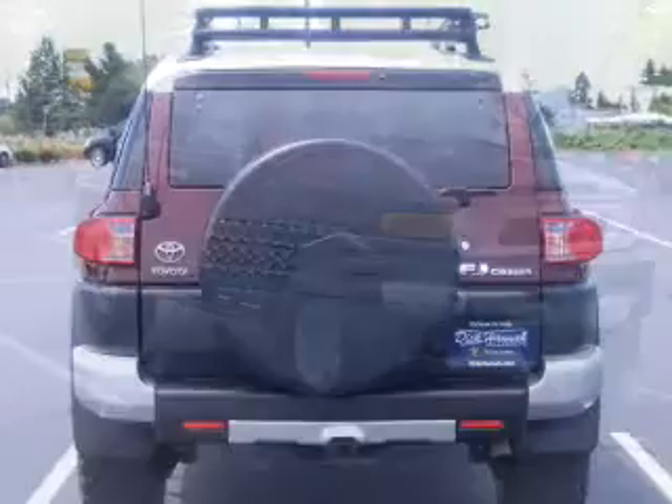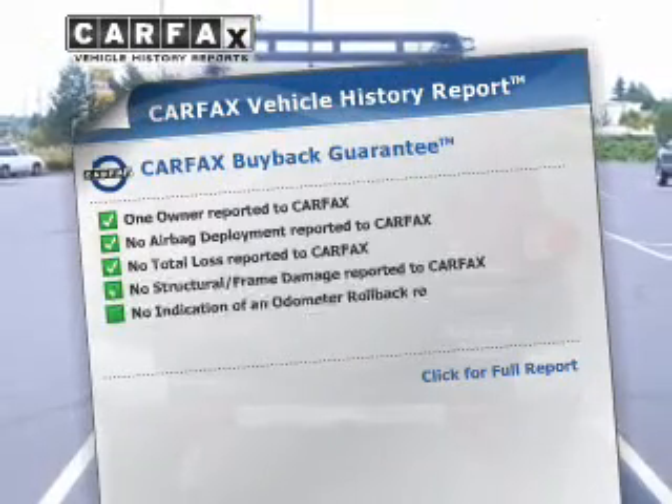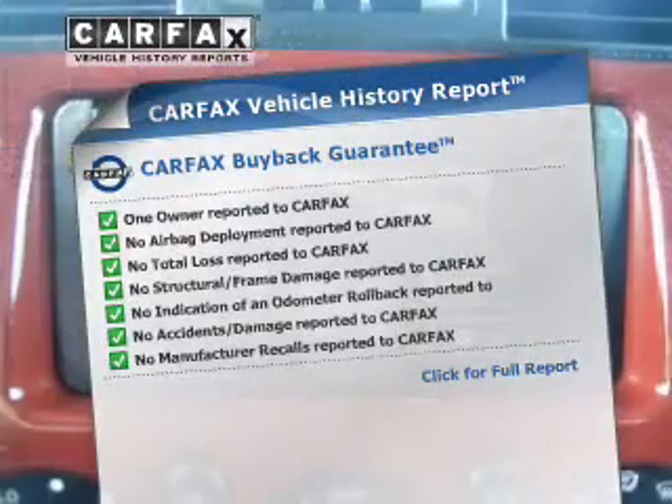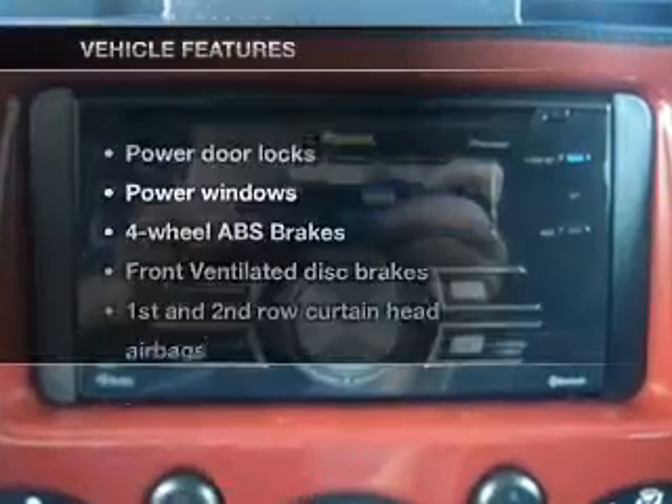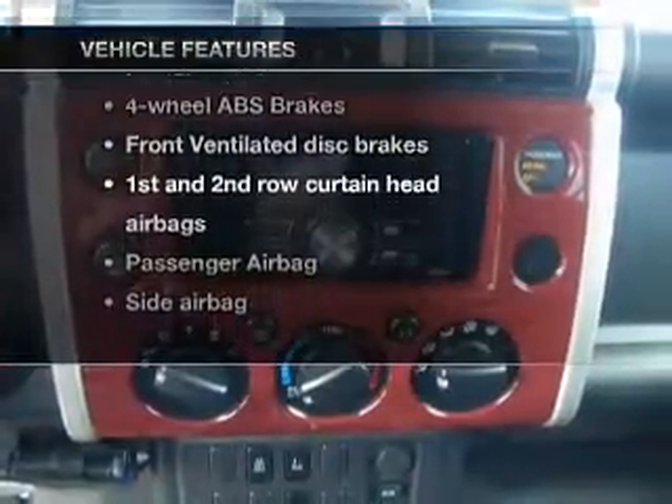Anti-lock brakes help you bring your vehicle to a safe stop. This vehicle comes with a CARFAX report which reduces your buying risk by providing the vehicle's history before you purchase. And with these notable features, you won't want to miss out on the opportunity to own this amazing ride.